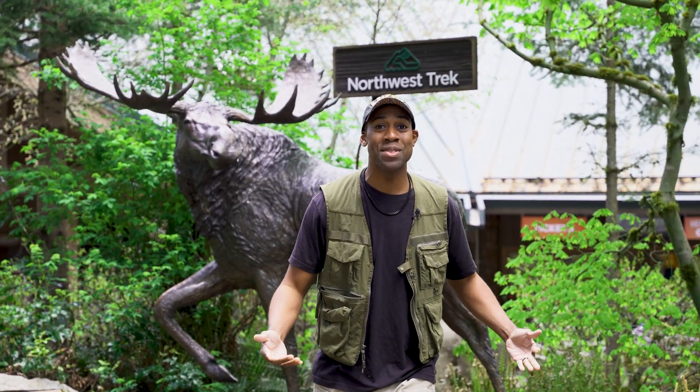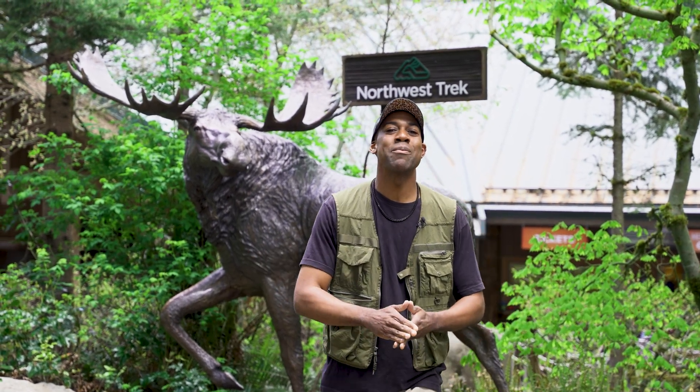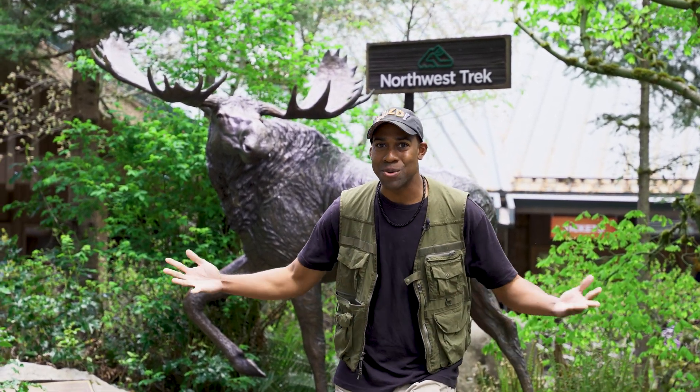It's Jungle Jordan here at Northwest Trek Wildlife Park. Today, we have an A to Zoo video on the letter N. We're going to go and find one of my favorite amphibians — newts. Let's go.